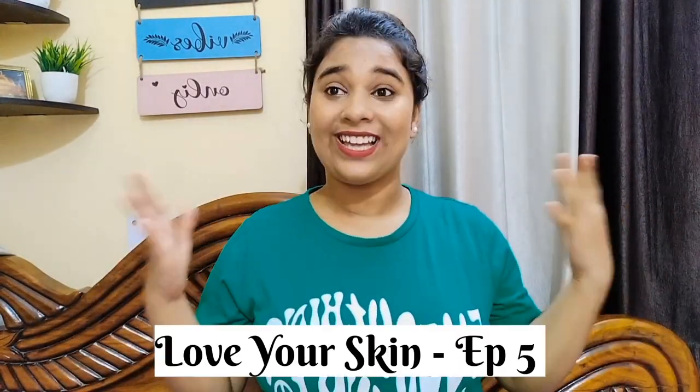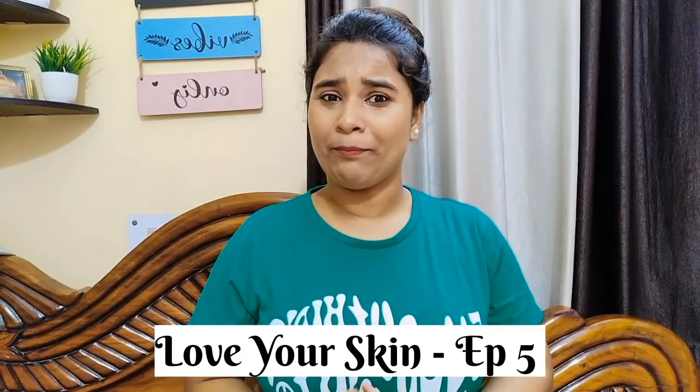Hi guys, welcome back to my channel and welcome back to a new video! Today we are doing a skincare video after a long time. This is the Love Your Skin episode number 5 — I'll put a text on screen if I'm wrong. I've been a makeup and skincare enthusiast and skincare junkie for 2-5 years and have tried many products.